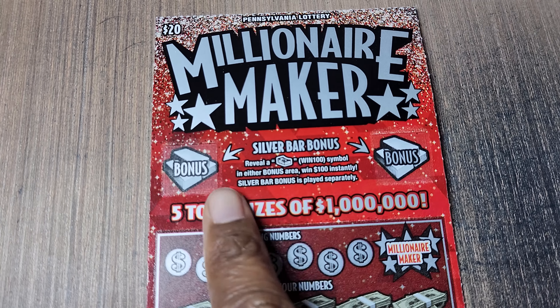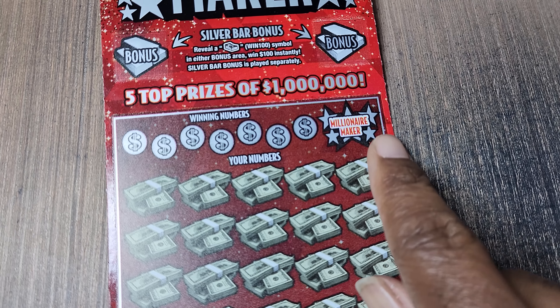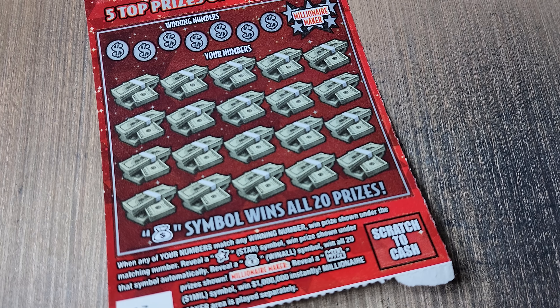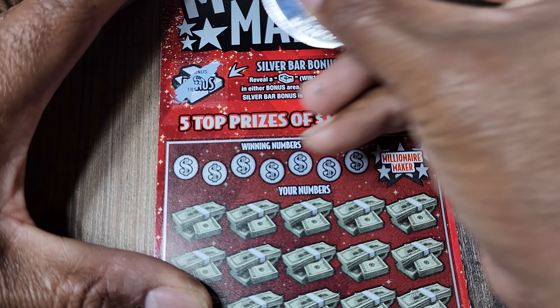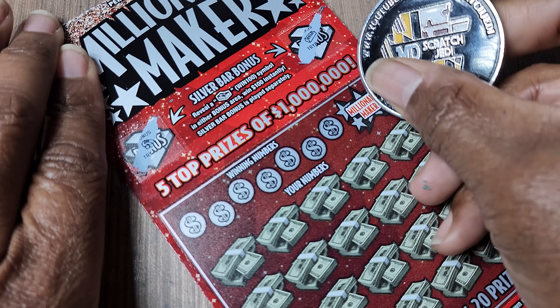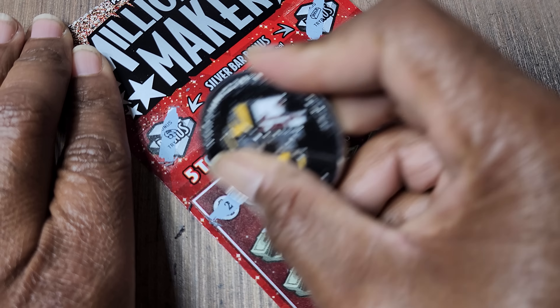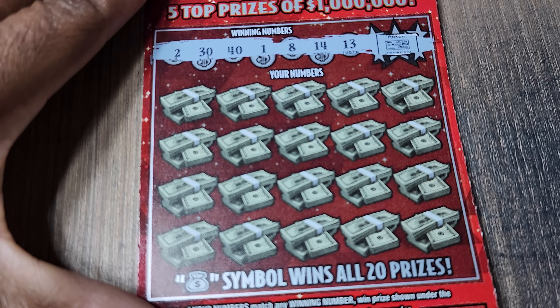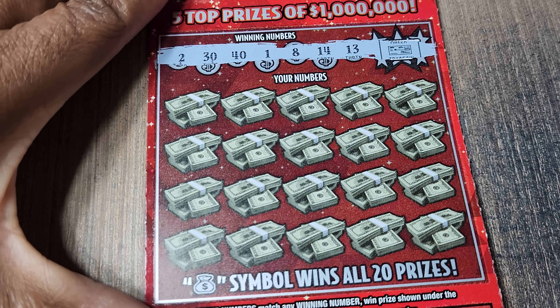First up we got Millionaire Maker. We're looking for a stack of cash up here for $100 in each spot you find it. Get a Mill Maker symbol and it's a million dollars, otherwise we need a match. A star symbol is an automatic win and a money bag is a win-off. Odds on these: 1 in 3.45. This ticket hates me, and that's why you don't see a lot of it on the channel.